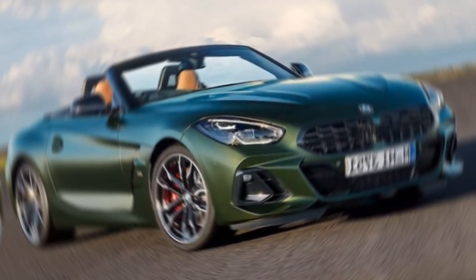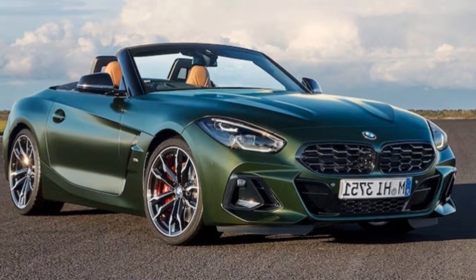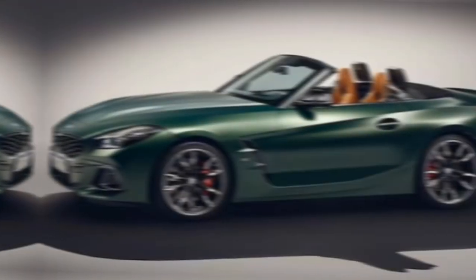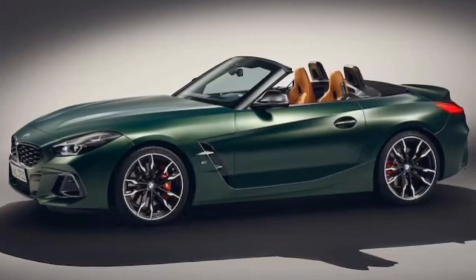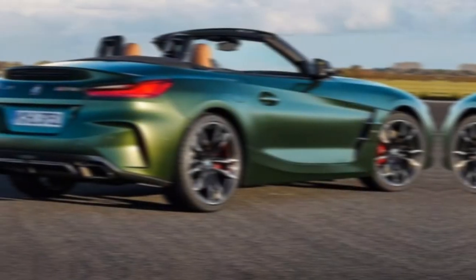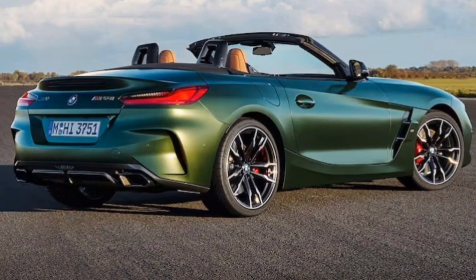Hey everyone, welcome back to my channel. Buckle up because we're taking a deep dive into the 2025 BMW Z4 M40i, a convertible sports car that's not just about drop-top thrills, but also delivers a driving experience that'll leave you grinning from ear to ear. And for 2025, there's an even sweeter addition: a 6-speed manual transmission.